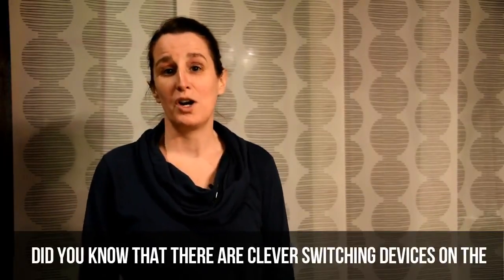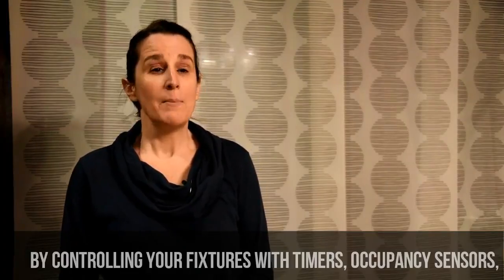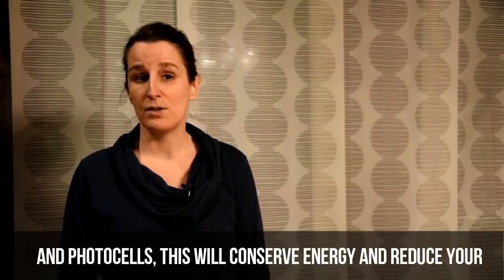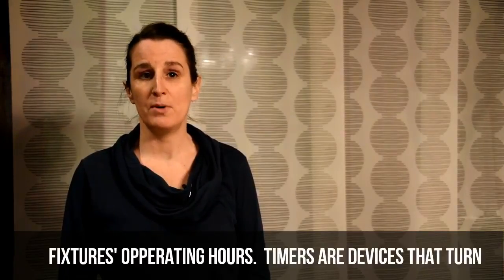Hi, I'm Sheila from Push Green. Did you know there are clever switching devices on the market to enhance your light fixtures? By controlling your fixtures with timers, occupancy sensors, and photocells, this will conserve energy and reduce your fixtures' operating hours.